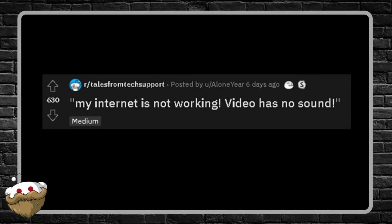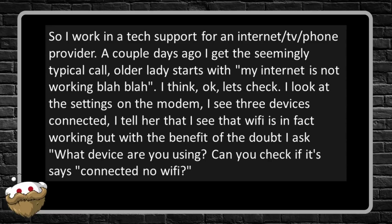Next story: 'My Internet's Not Working / Video Has No Sound.' I work in tech support for an internet, TV, and phone provider. A couple days ago I get a seemingly typical call — an older lady starts with 'my internet's not working.' I look at the settings on the modem and see three devices connected. I tell her the Wi-Fi is in fact working, but with the benefit of the doubt I ask what device she's using and if it says connected but no Wi-Fi. She's confused — she doesn't know what I'm talking about.